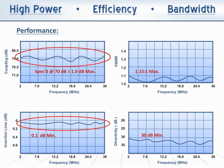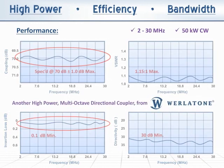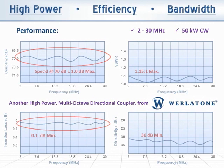The model C-7422, 2 to 30 MHz, rated at 50 kW CW — another high power multi-octave directional coupler from Corlatone.